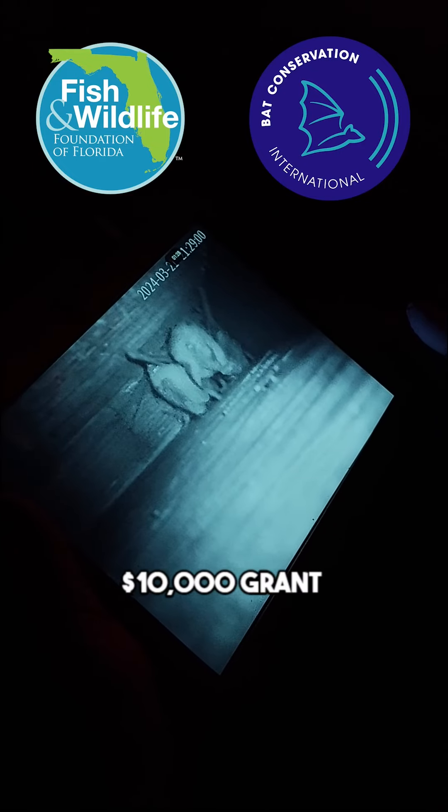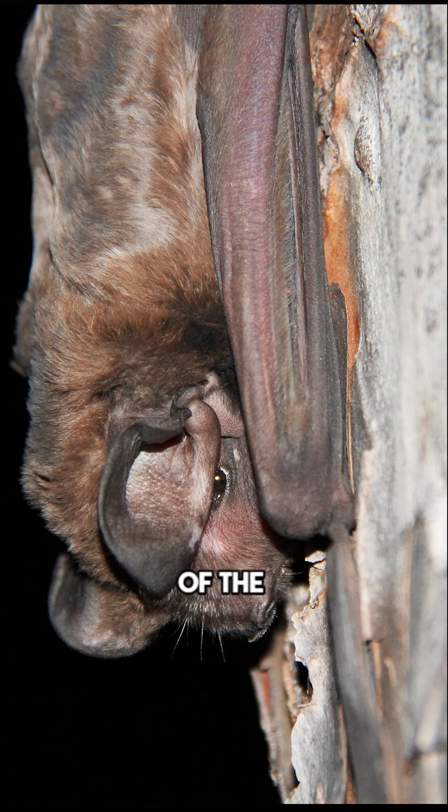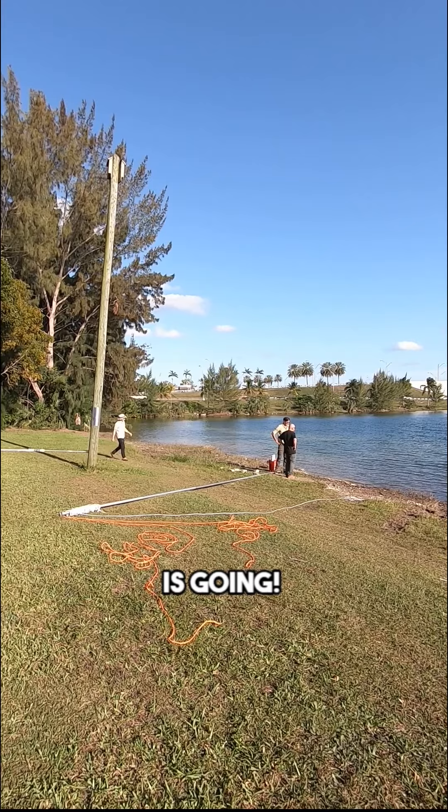Our foundation recently gave a $10,000 grant to Bat Conservation International to help support research on one of the most endangered bats in North America. Come with us on a field trip to see how research is going.